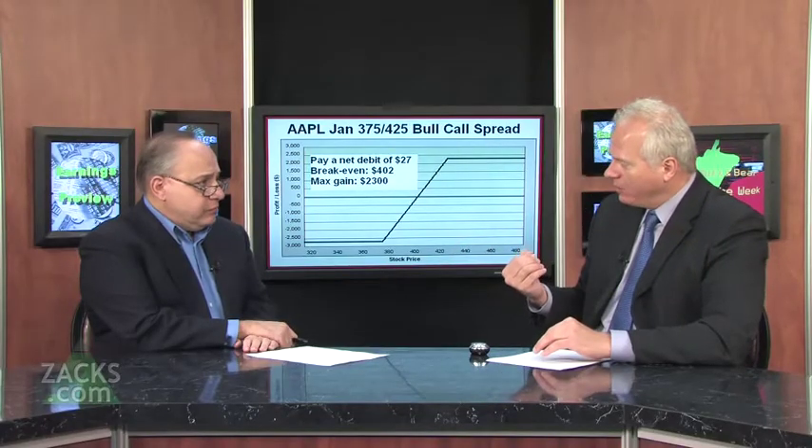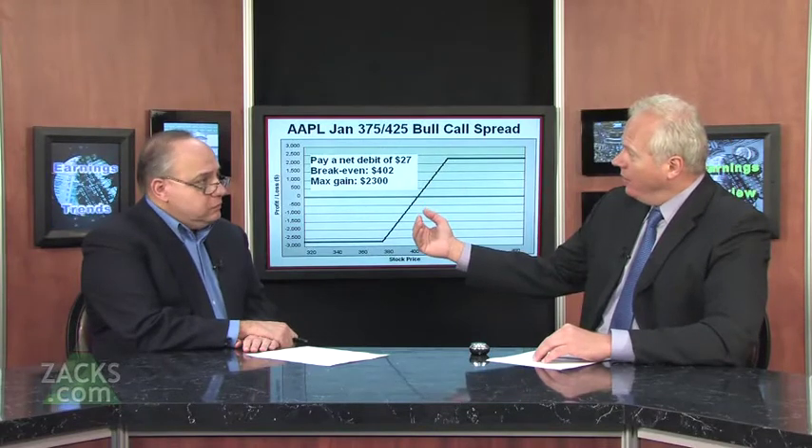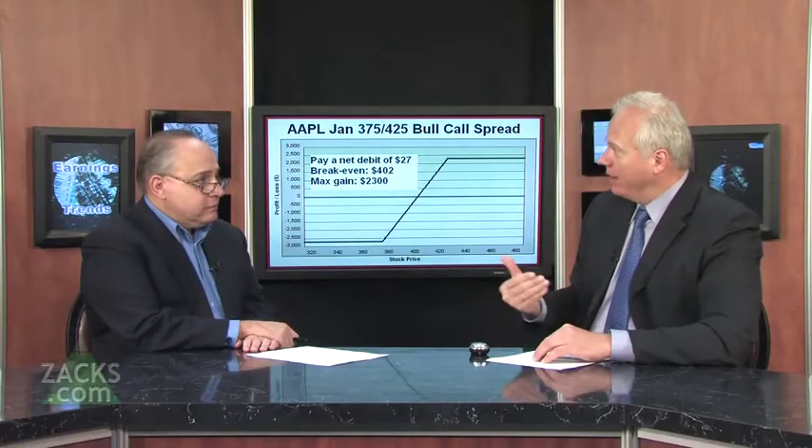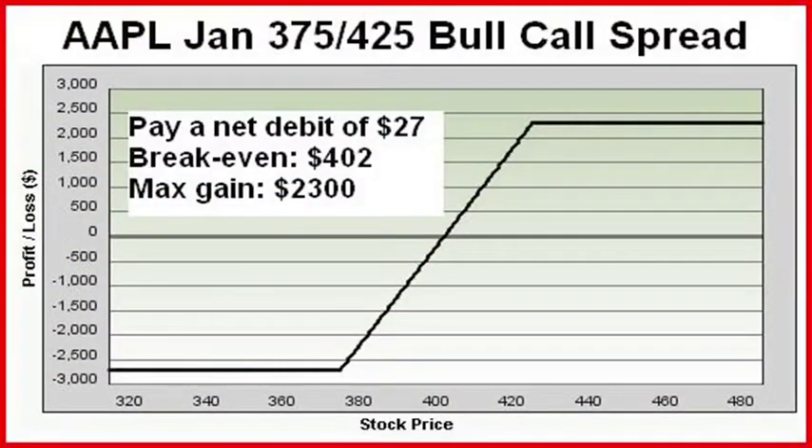I tend to buy a more in-the-money spread. Here's one example I laid out — this would be considered an at-the-money bull call spread. We're going out to January, about three months ahead of the next quarterly earnings report. They just missed this week, so the stock took a dive back down $20 to $400. Here I'm going out to January, buying the January 375 call for about $47 and selling, at the same time, the January 425 call for about $20. Net debit on the spread is $27 a share. It's 100 shares per contract, so this spread costs $2,700 to get into.